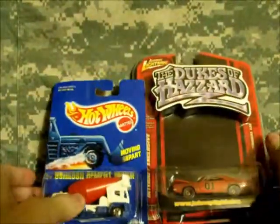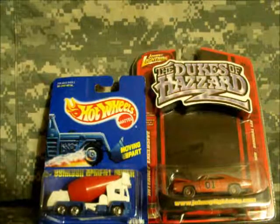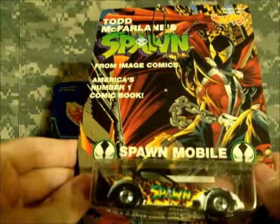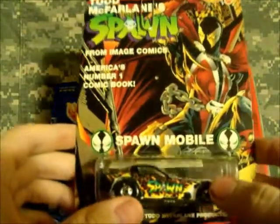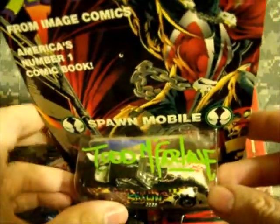Real nice, so that's pretty good. But that is not the gem of everything — this would be the gem. The Spawnmobile.